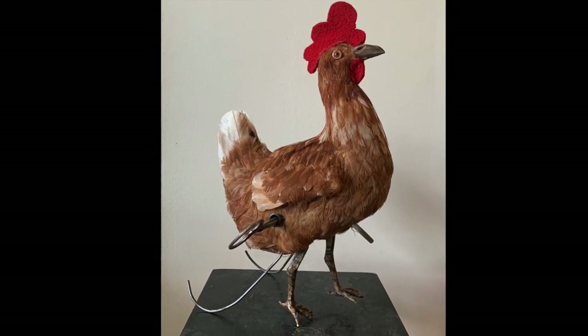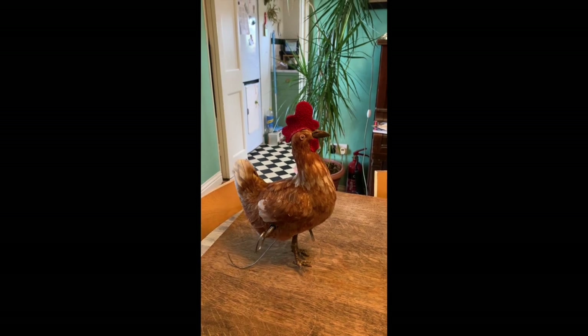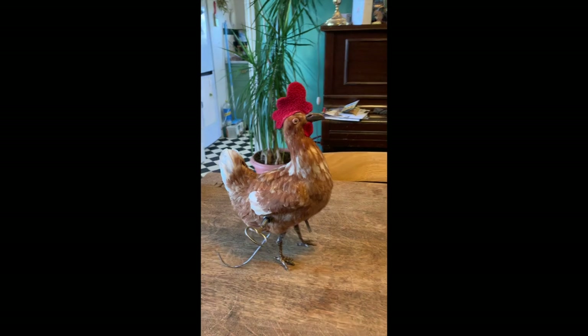A life-size automaton chicken by Roulet & Decompe of Paris. The chicken walks along and lays four eggs in succession.